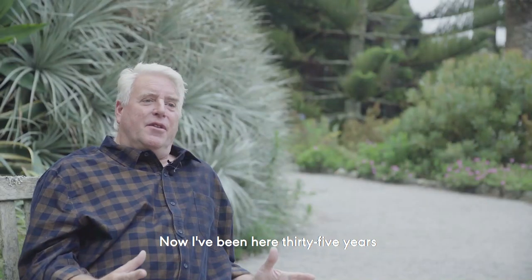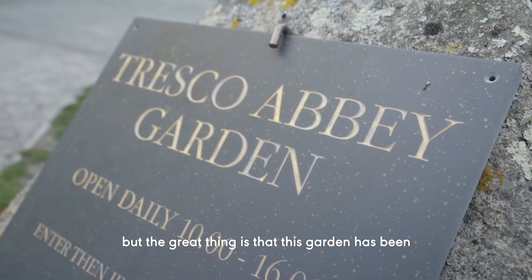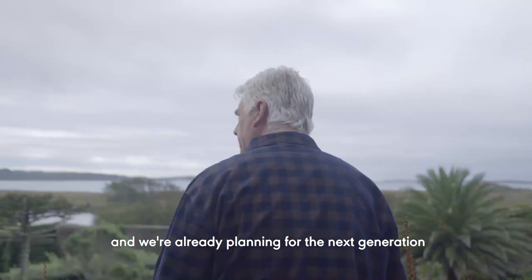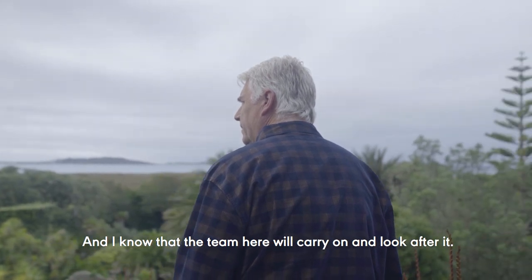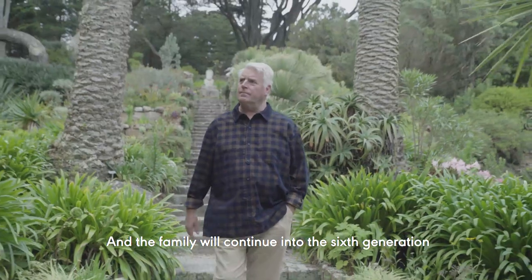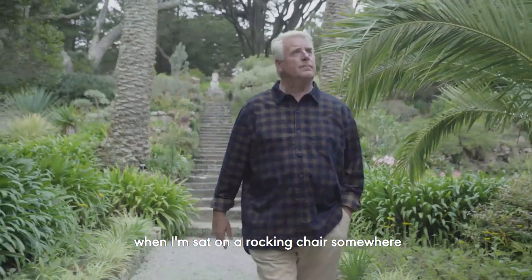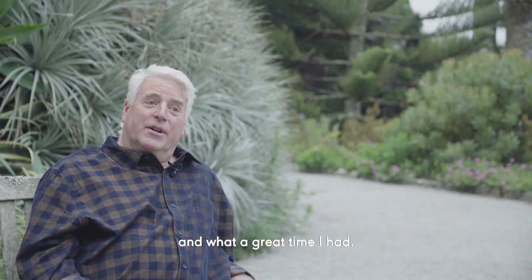I've been here 35 years and so I won't be here forever, but the great thing is that this garden's been in the same family for five generations, and we're already planning for the next generation to gently take over the running of the island. I know that the team here will carry on and look after it, and the family will continue into the sixth generation to do exactly the same — which is fabulous to know when I'm sat in a rocking chair somewhere, thinking about how long I've been here and what a great time I had.